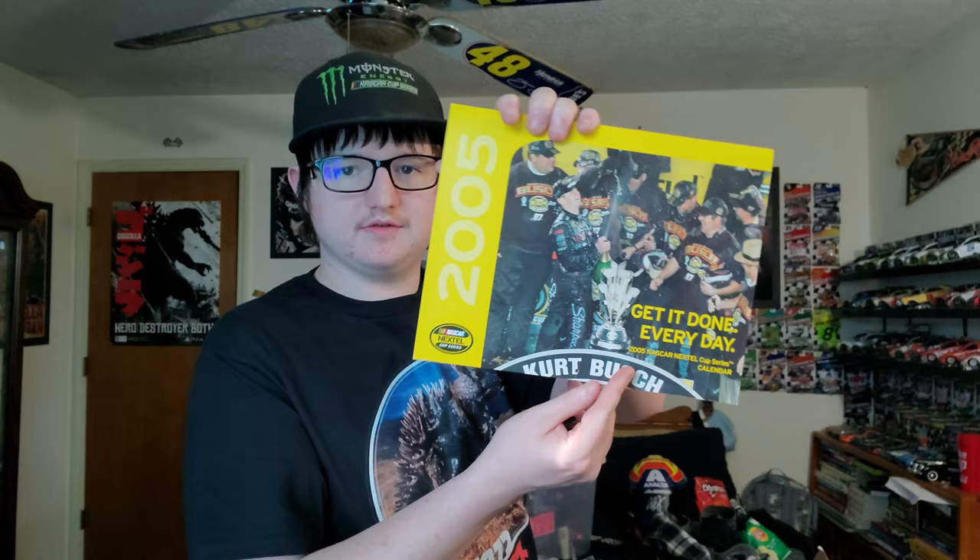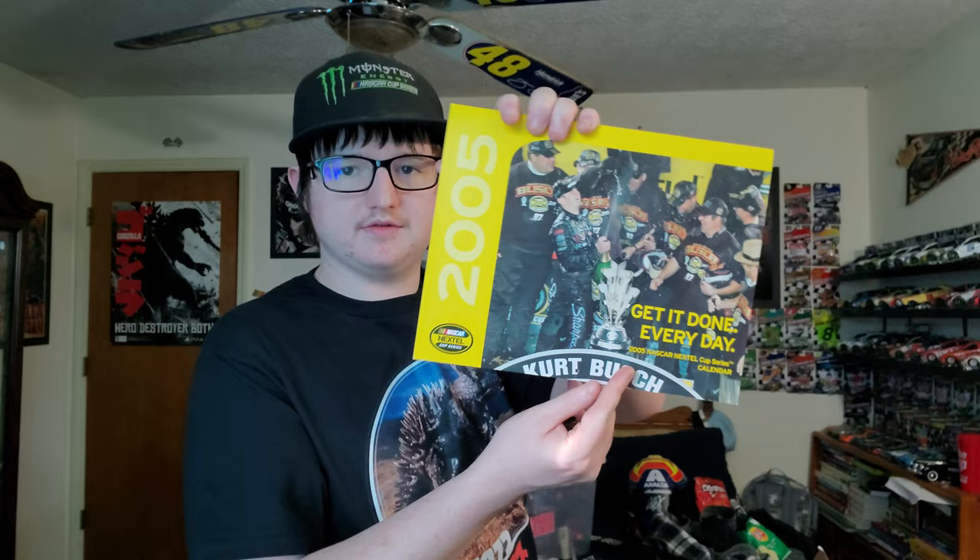We got some Jimmie Johnson Tylenol. This is a 2005 calendar with Kurt Busch on the front — let me see October... I got Jeremy Mayfield for October. This is a Kenny Wallace autograph. Another sticker.